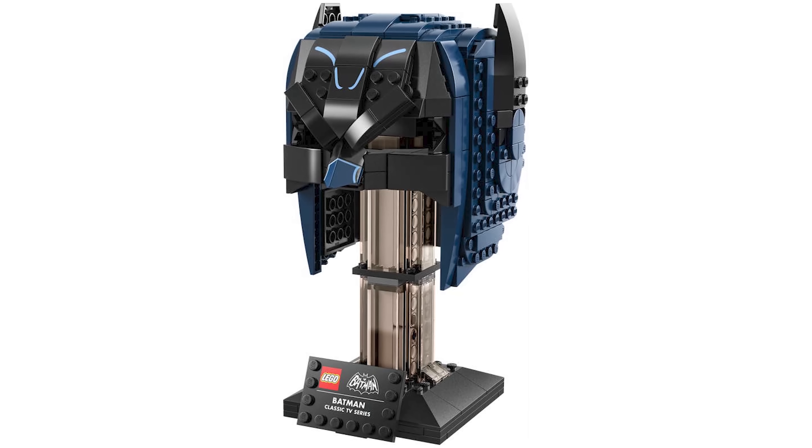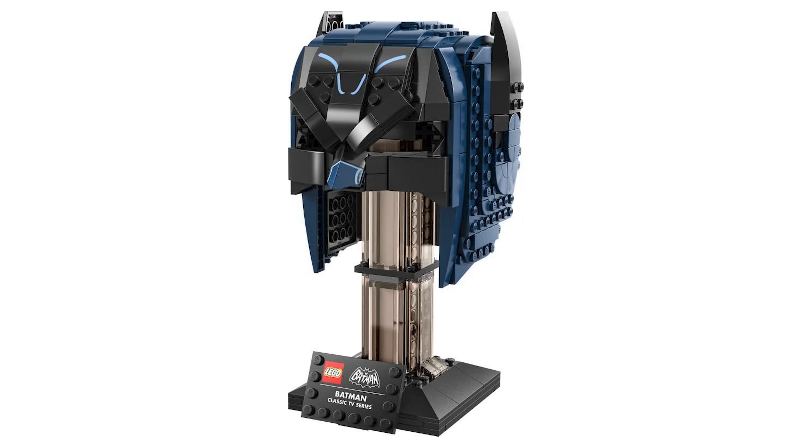Let's move on to the next set: number 76238, with 372 pieces. It's an 18-plus set and it's the brand new Classic TV Batman cowl — I'm assuming that's just a weird translation, but it's going to be like the cowl. And it looks really great. I wasn't expecting that at all.